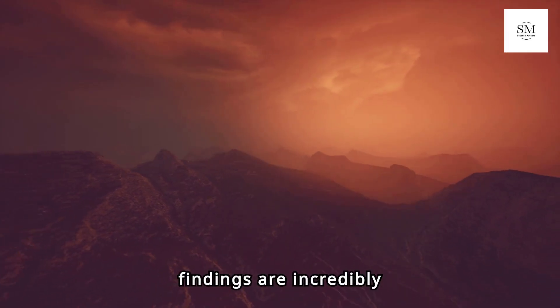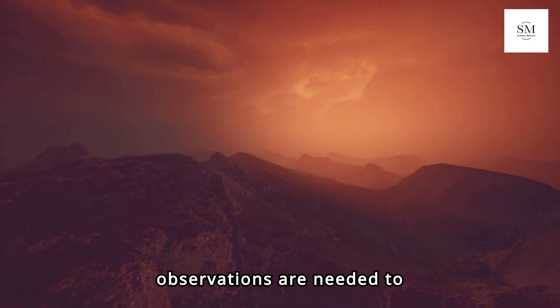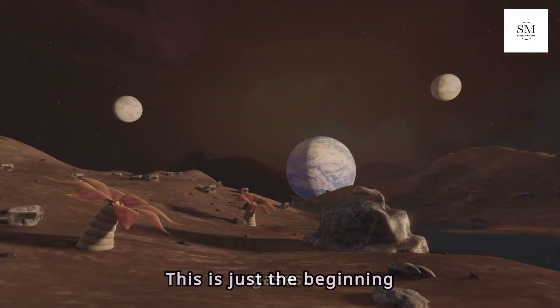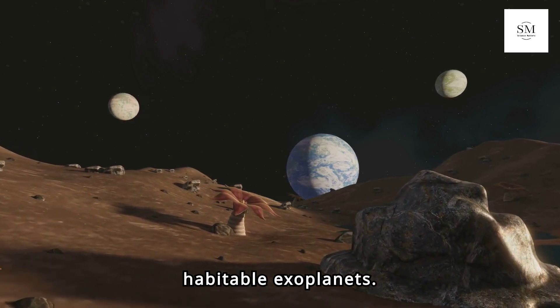While these initial findings are incredibly promising, more observations are needed to confirm the presence of a nitrogen-rich atmosphere and to search for other gases. This is just the beginning of what could be a major milestone in the search for habitable exoplanets.